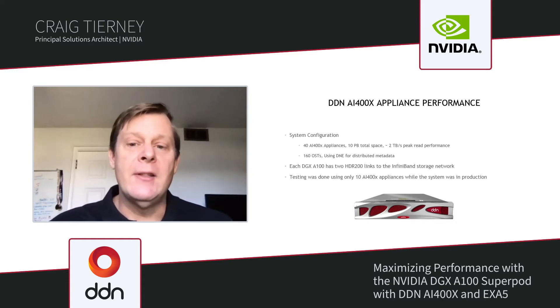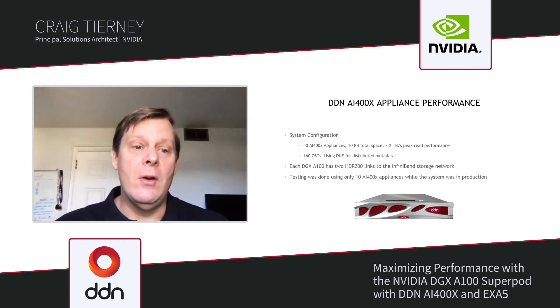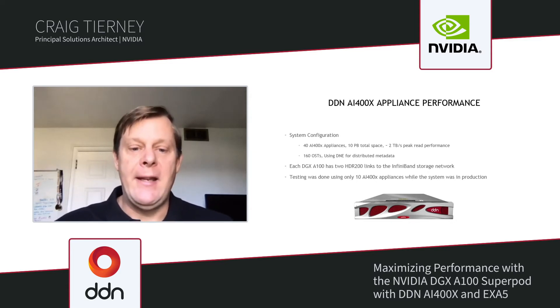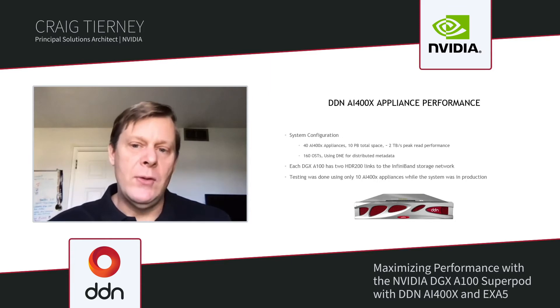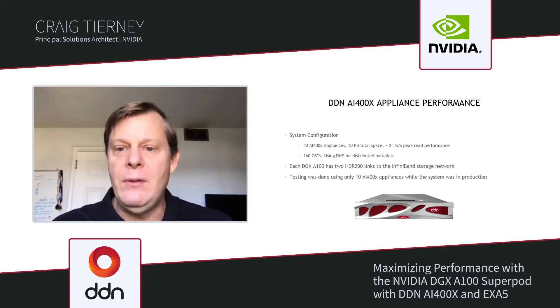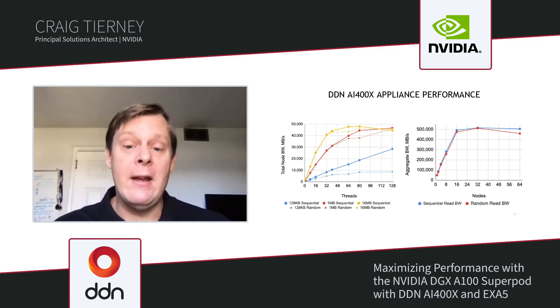The DDN AI400X appliance with Exascaler is what we've relied on. Our system configuration is built on 40 AI400X appliances with 10 total petabytes of storage space, providing up to two terabytes of peak read performance across the 280 nodes of our existing system. There are a total of 160 OSTs, and we are using DNE for distributed metadata. Each of our nodes has two HDR links to the InfiniBand storage network, allowing us to achieve roughly 45 to 50 gigabytes per second per node.